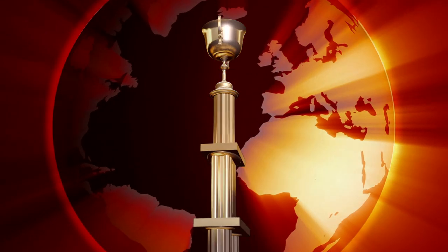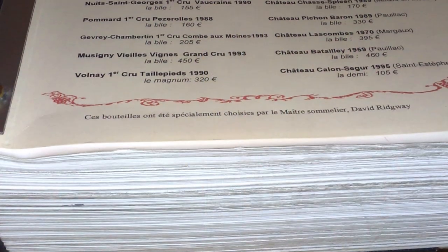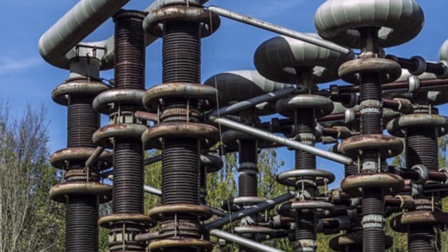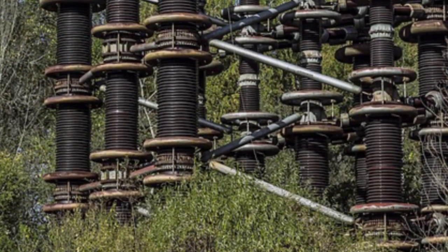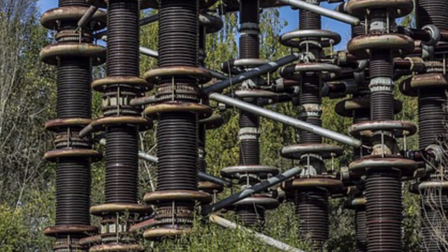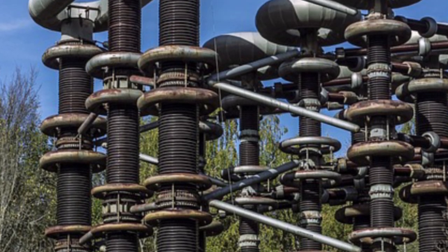Before heading to our number one abandoned building, let's take a time out for an honorable mention. It's not included in the main list since it's not really a building, but the strange looking object has such an unusual design that it really caught our attention. As near as we could tell, this abandoned structure was a type of electrical transformer constructed of Tesla coils. Let us know if you think you can identify it.